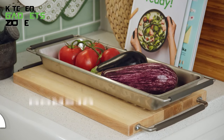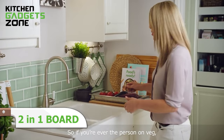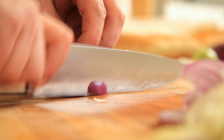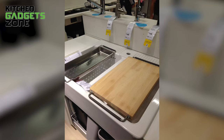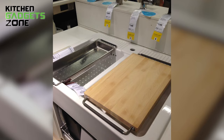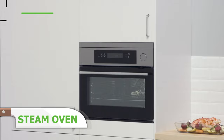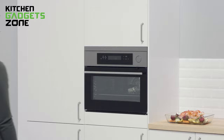Drain and chop in one convenient kitchen tool with the IKEA colander and chopping board. This 2-in-1 design features a sleek stainless steel colander basket that neatly hangs over the sink, freeing up hands to rinse fruits, vegetables, and more. The integrated smooth oak cutting board allows you to directly chop ingredients after draining for efficient meal prep. No more drips on the countertop or struggling to balance a separate colander in the sink. IKEA ovens elevate any modern kitchen with advanced cooking technology and seamless customization.